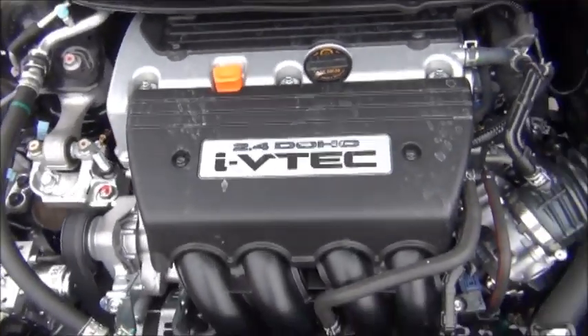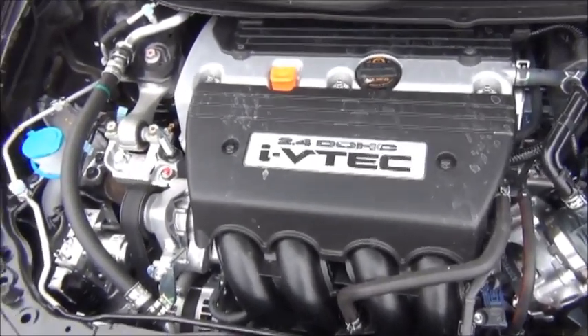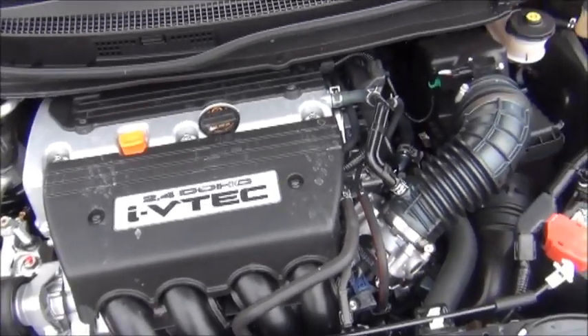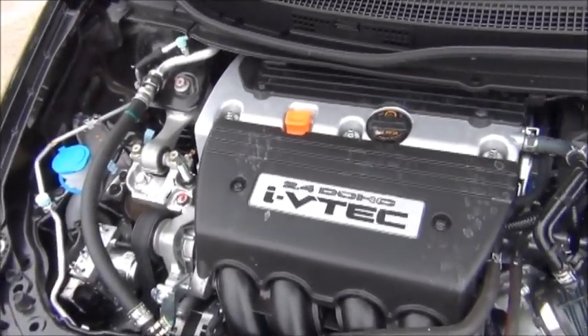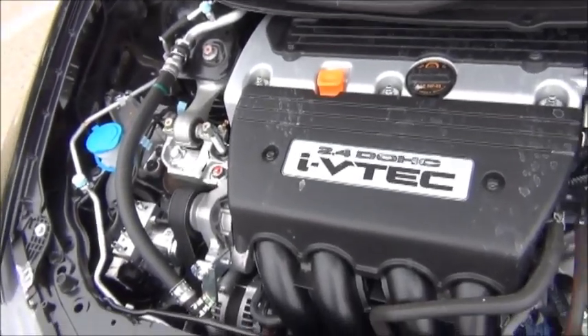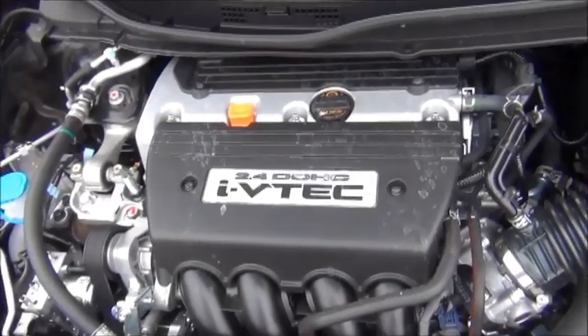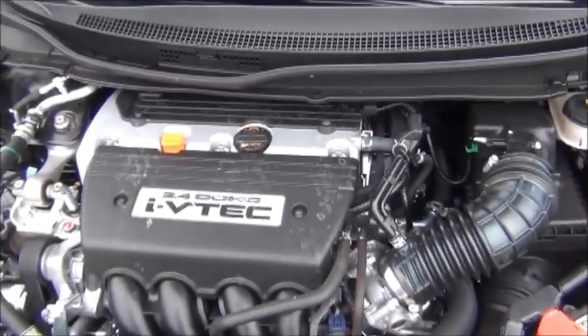Looking under the hood, the 2014 Civic SI has Honda's K24 Z7 engine — a 2.4-liter inline-4 with dual overhead cams and i-VTEC. It produces 205 horsepower and 176 foot-pounds of torque. The SI only comes with a six-speed manual. It's a pretty decent engine: once you get above 4,000 RPM it really opens up and sounds great, but below 4,000 RPM it's a little boring and sounds like an ordinary car.